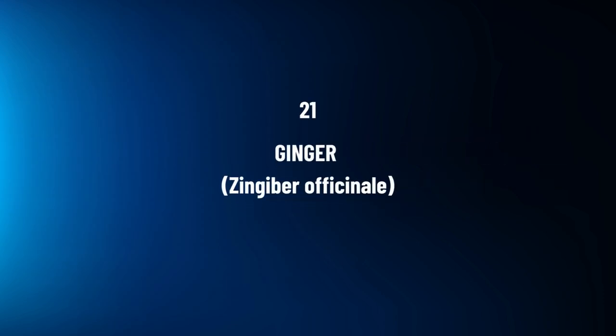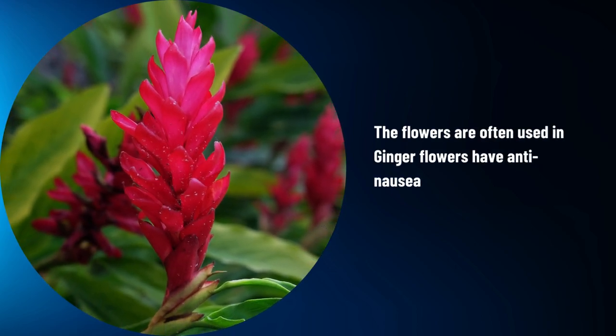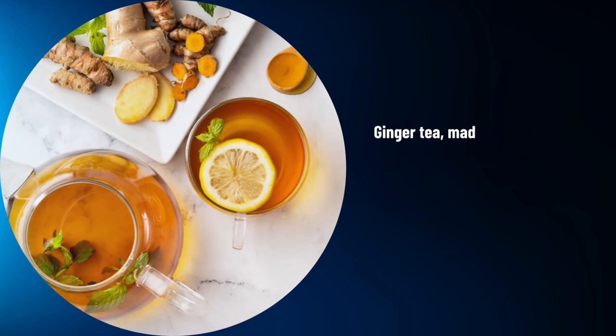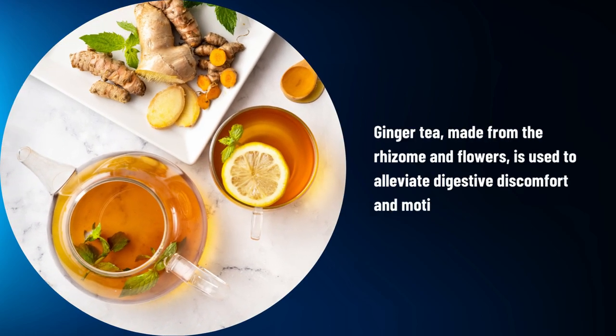Ginger, Zingiber officinale. Ginger flowers have anti-nausea and anti-inflammatory properties. Ginger tea, made from the rhizome and flowers, is used to alleviate digestive discomfort and motion sickness.